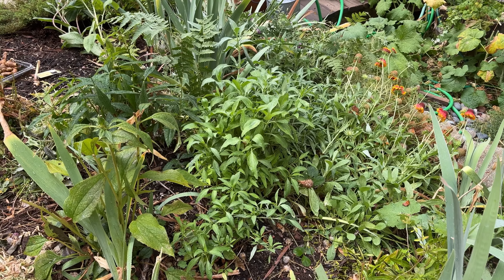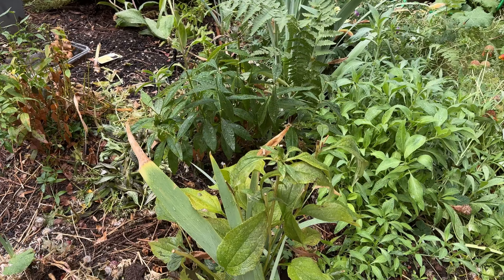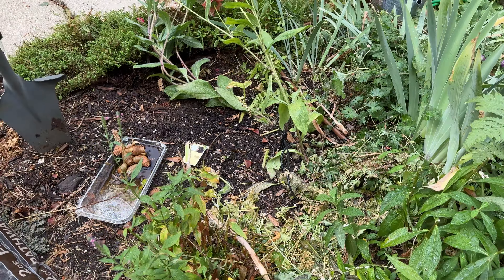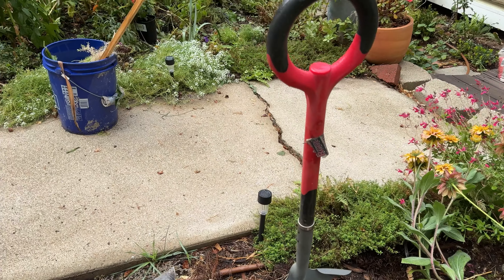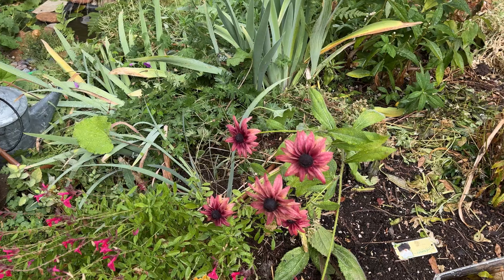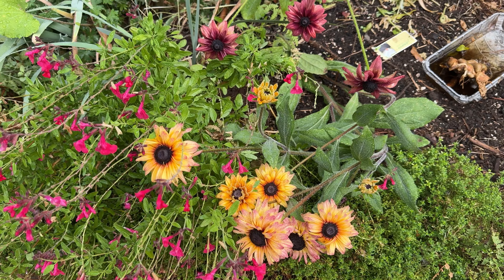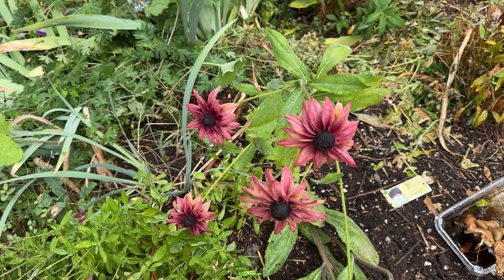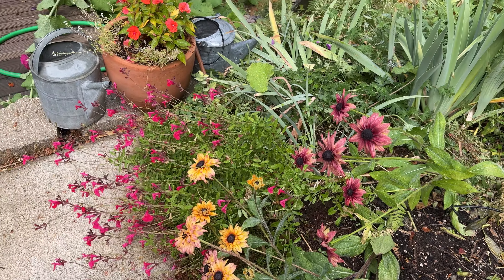I will dig up my white Jupiter's beard and divide it. I will replace this echinacea with a white swan. I did plant my new iris down there - Main Street. I'm hoping these will overwinter, and I'm definitely going to do another batch. These were the Sahara mix rudbeckia - or black-eyed Susans. I really loved those colors.